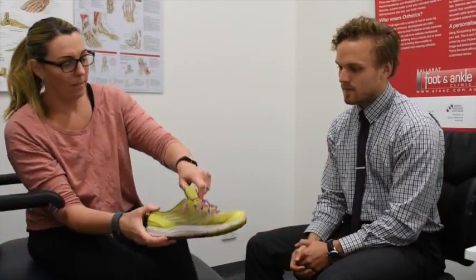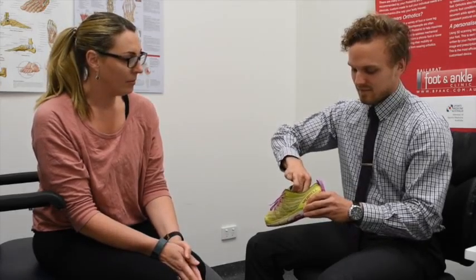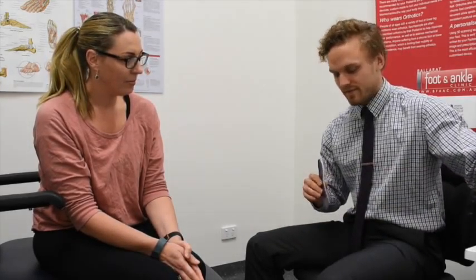Orthotics are designed to last several years, but some of the materials can break down over time and may need adjustments. You can always bring in your devices to be checked by our podiatrist, even if we didn't make them.